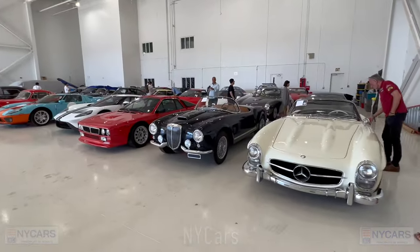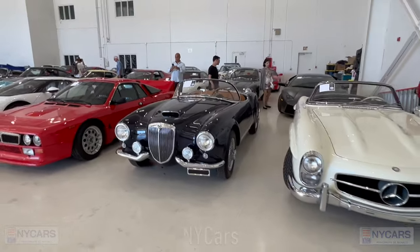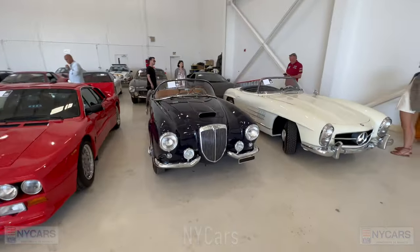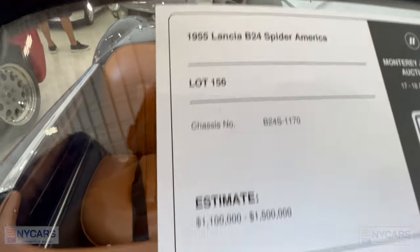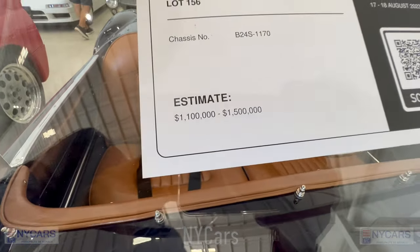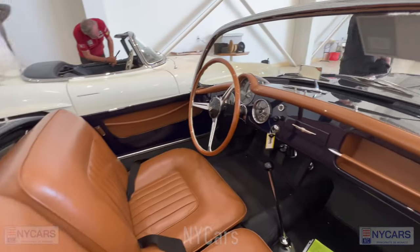There's a beautiful Lancia B24 Spider America — this thing looks beautiful. 1955 Lancia B24 Spider America, estimated $1.1 to $1.5 million.